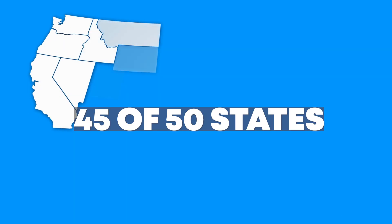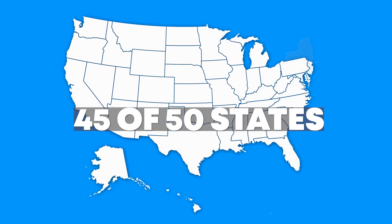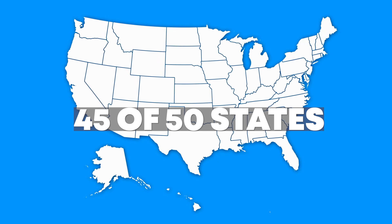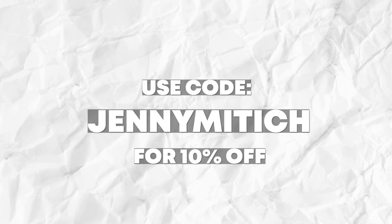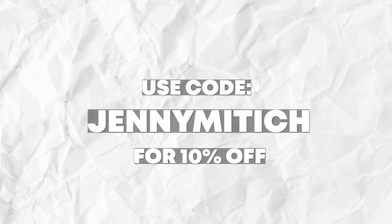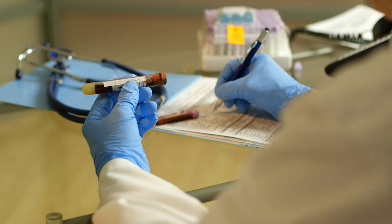You can order your own blood work in 45 out of the 50 states in the United States. Most people can do this for themselves. If you are fighting your doctor to get a fasting insulin, or if you want to do an NMR lipo profile or something that your doctor has no idea what you're talking about, this is a great option for you. This is also a great option if you like to run fun experiments on yourself like I do. I do have a discount code — it's JennyMidich. You can get 10% off with that code, and that is not an affiliate link. I just believe in the work that Own Your Labs is doing and I want to support them.